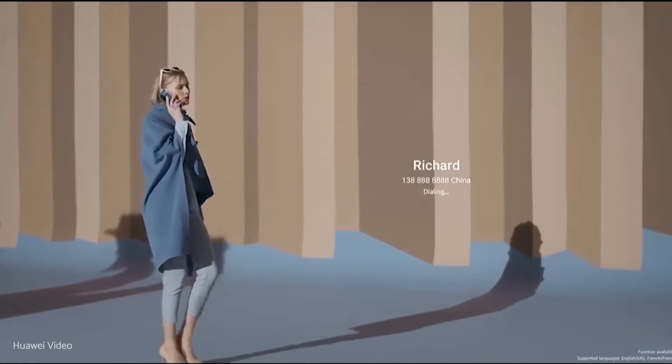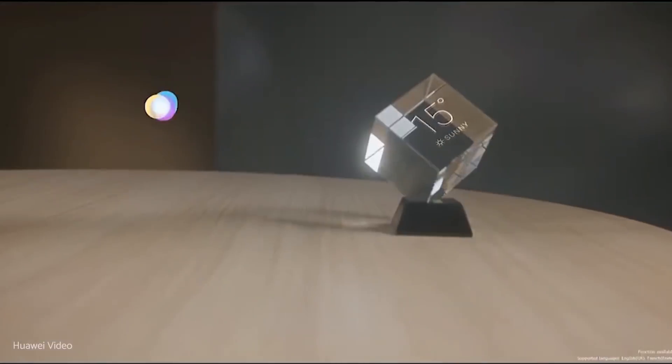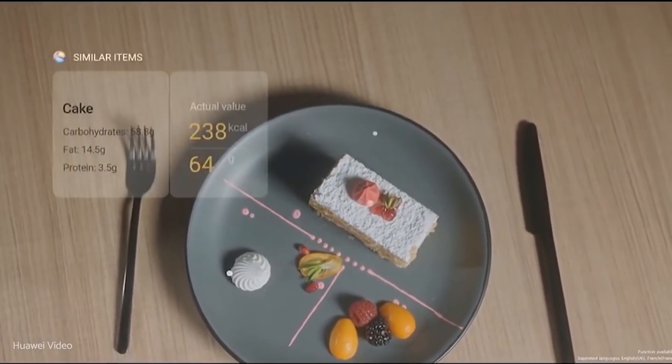Just say "Hey Celia" or hold the power button for one second to launch. Celia will be ready to help, answer your questions, and help you get things done hands-free. You can keep your everyday tasks streamlined and make the most of your life.